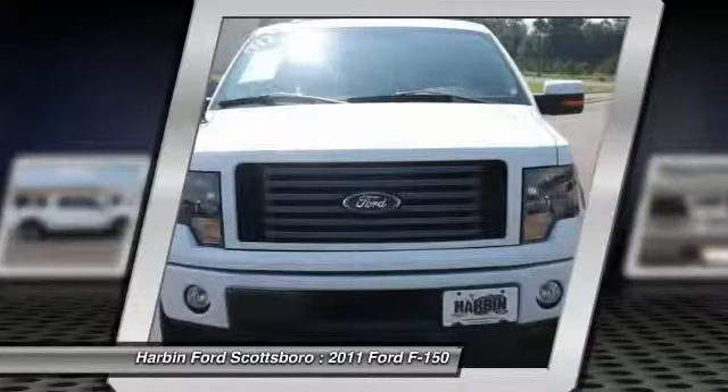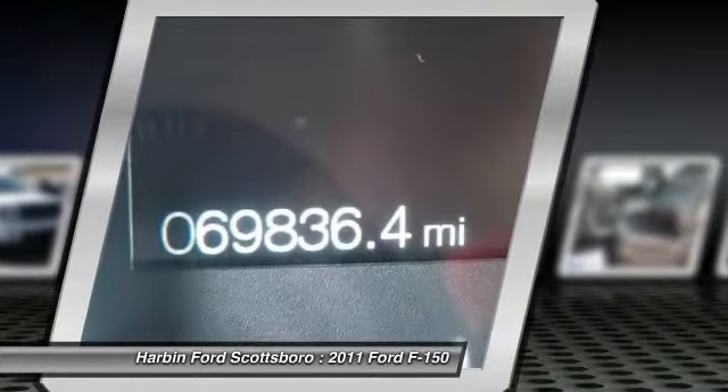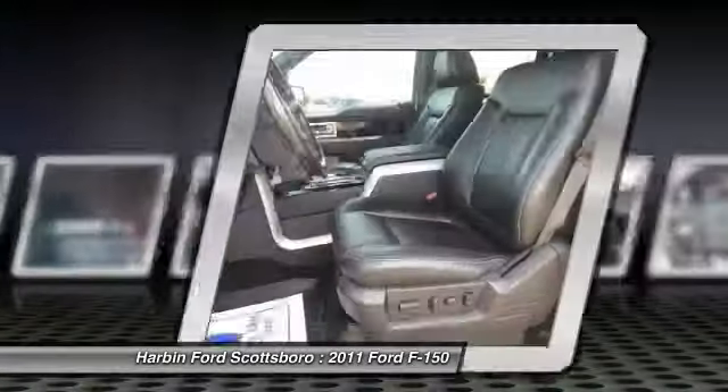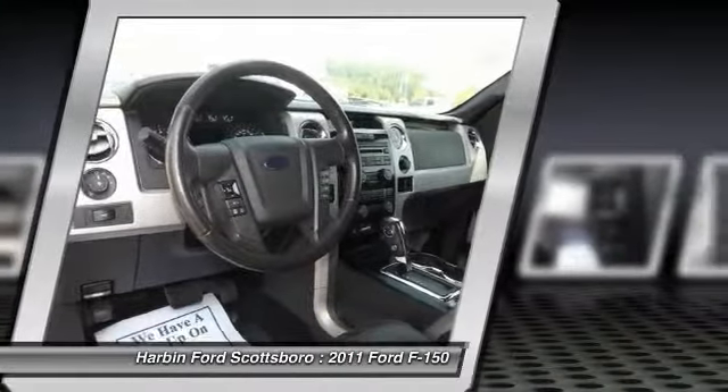Security system, power windows, electronic stability control, compass, CD player. This vehicle offers reliability and good looks at a great price. So come in and take a test drive today.